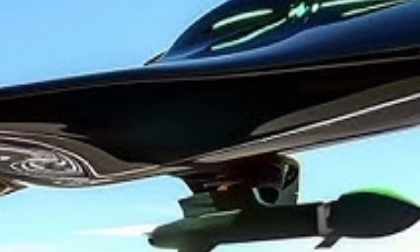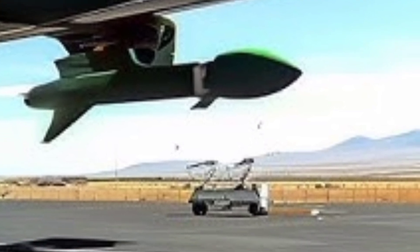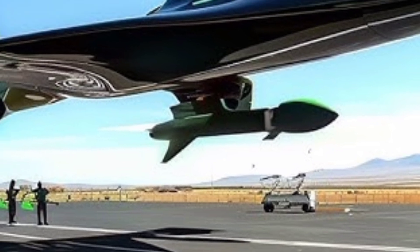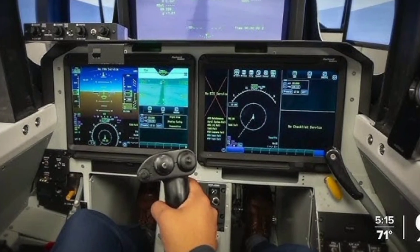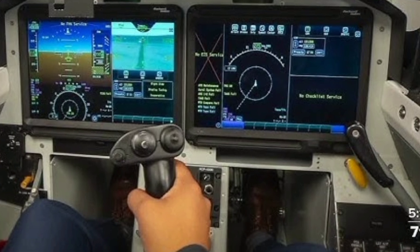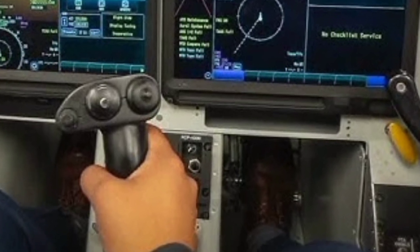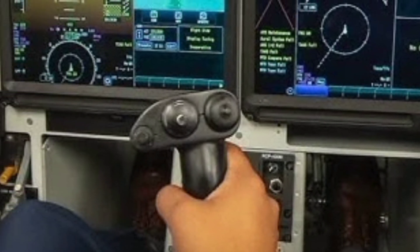Inside the cockpit, the X-59 breaks new ground by eliminating the traditional forward-facing windshield. Instead, pilots rely on the External Vision System — a combination of high-resolution cameras and display screens that provide a virtual view ahead. This innovation is not only essential for maintaining the jet's aerodynamic profile, but also reflects the push toward more integrated digital systems in modern aircraft design.